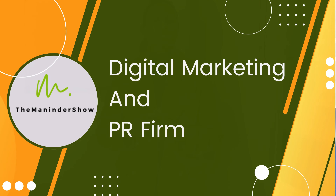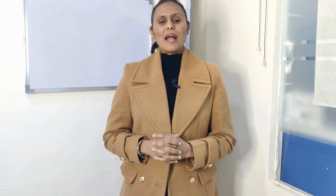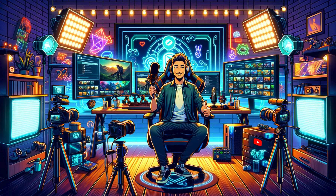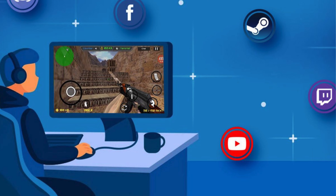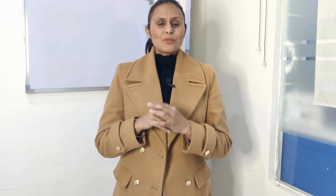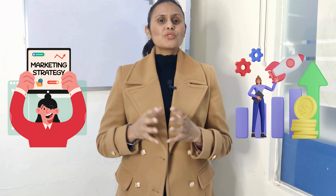Hello guys, this is Manindar, founder of The Manindar Show, our digital marketing and PR firm. Today we will talk about easy ways to advertise your gaming business online. So whether you are a game developer, a store selling gaming gear, or someone with a passion for everything gaming, promoting your gaming business online is key. Digital marketing is like a cheat code that helps you reach more gamers and grow your gaming world. In this video, we will explore some simple and fun digital marketing strategies to boost your gaming business.